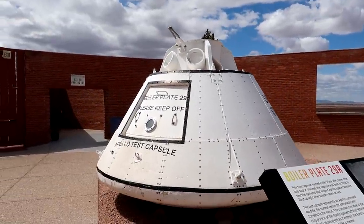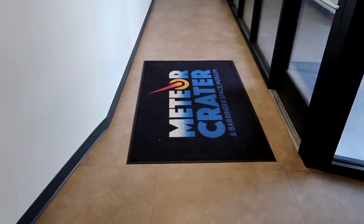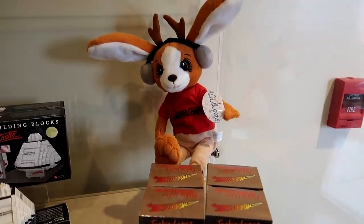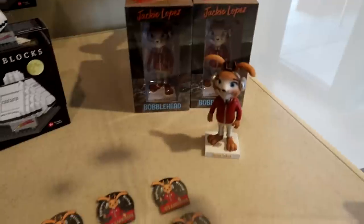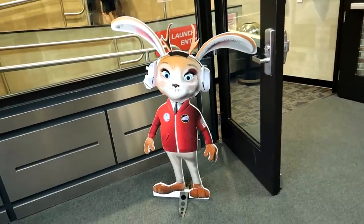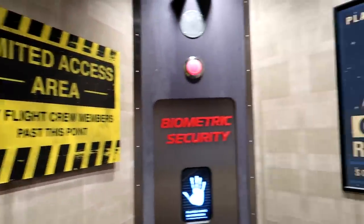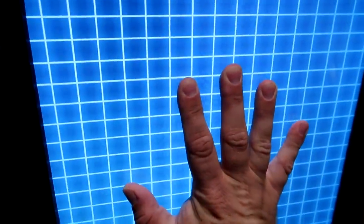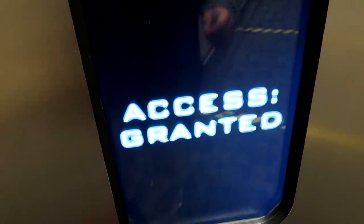This capsule was used for space testing — never been to space — and astronauts used it to train for the Apollo missions. Since my last visit to Meteor Crater, they have a new mascot: Jackie Lopez — that's 'jackalope' with a Z. There are Jackie Lopez plushies, bobbleheads, and magnets. There's also a 4D movie featuring Jackie Lopez with biometric security — hand on screen — access granted.